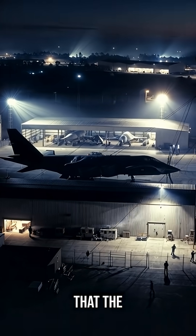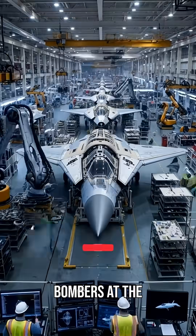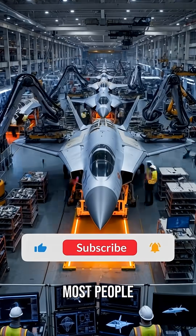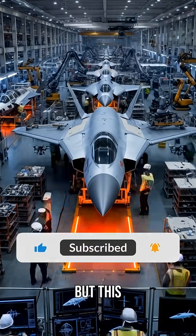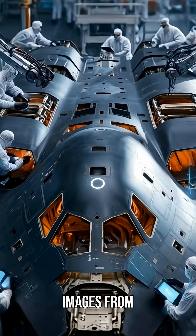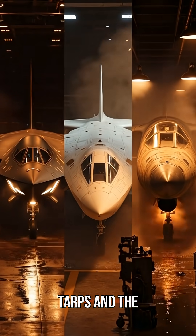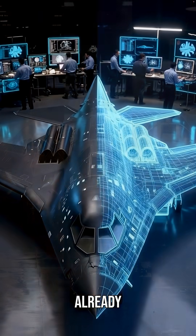Have you heard that the United States is quietly building nearly 40 stealth bombers at the same time? Most people have no idea, but this changes everything. While the world was distracted, satellite images from Plant 42 revealed something unprecedented — multiple classified aircraft under tarps, and the second B-21 Raider already flying.